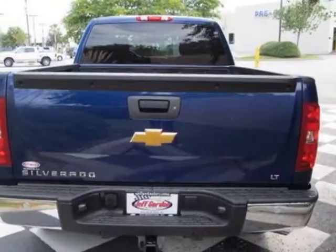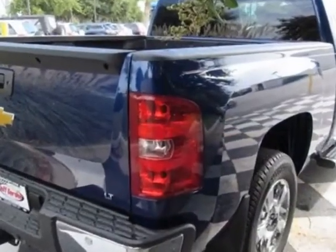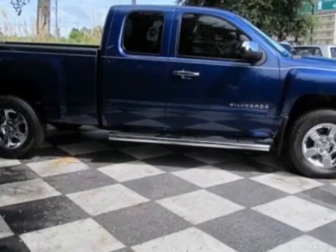This Silverado 1500 boasts a 4.8 liter engine and has a 6-speed automatic transmission. Additional options for this vehicle include the GVWR,